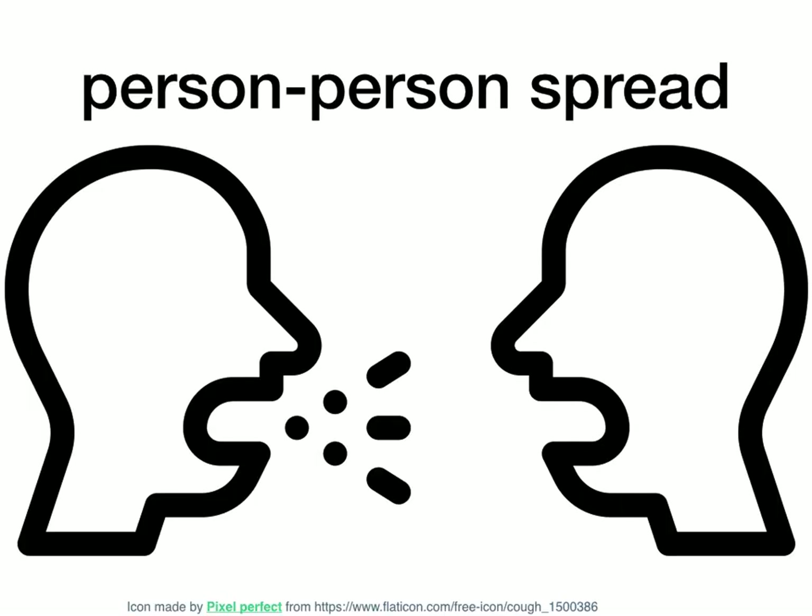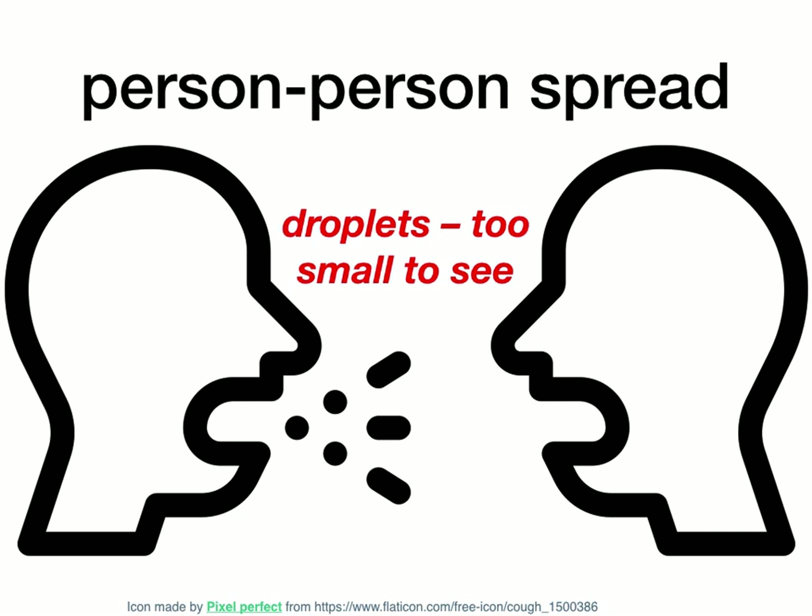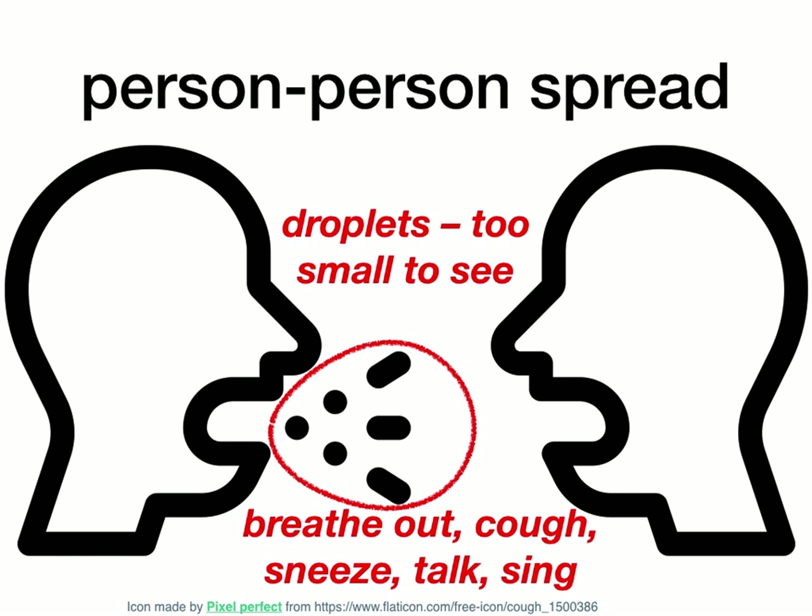Let's look at how it can spread directly from one person to another. The person on the left is infected, the person on the right is not. As you do anything that moves air out of your mouth, you send out little droplets that are far too small to see. As I illustrate them in the picture, they look like big blobs, but they're actually very tiny — not as small as a virus, but you can't see them. You send these little droplets out into the air whenever you breathe out, cough, sneeze, talk, sing, or shout — anything that moves air out of your mouth or nose.